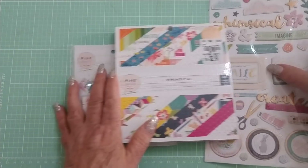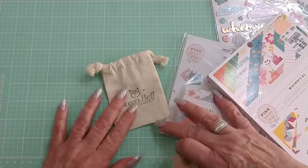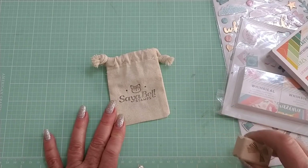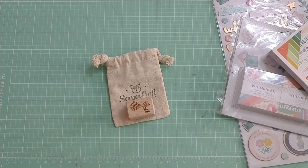Anyhow, that's my haul. Thank you so much for watching. Don't forget to visit Sia Bell Stamps and let Ashley know that I sent you if you're looking for something special — I'm sure she'll get it for you. Thank you all so much for watching. Until next time, do what makes you happy. Bye for now.